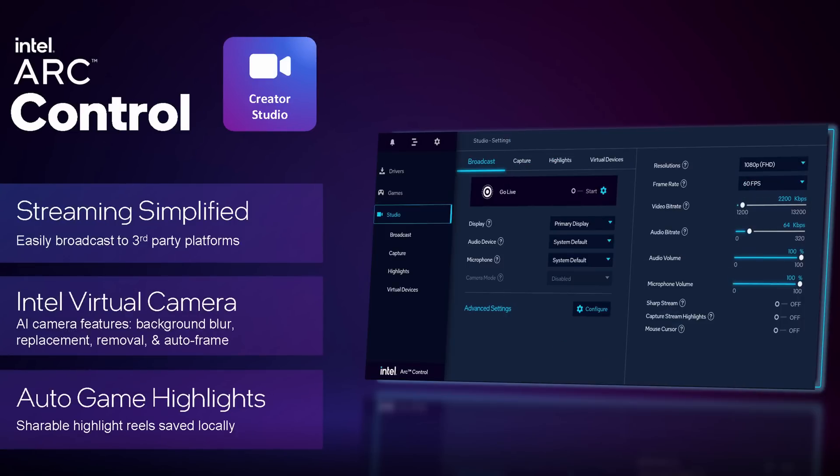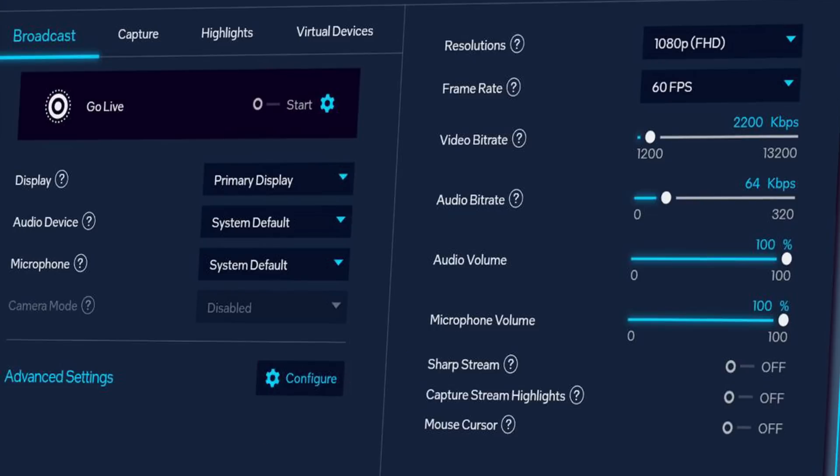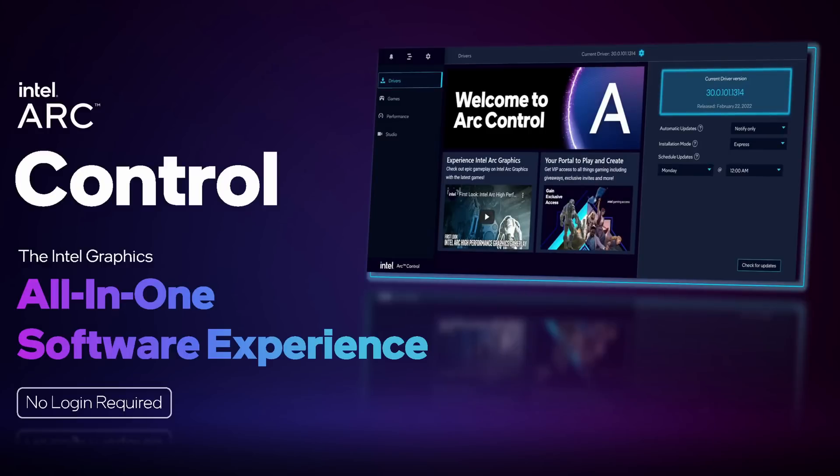Arc Control has a Creator Studio feature allowing you to stream or record gameplay and create automatic highlights — going beyond what GeForce Experience can do. There's also a Sharp Stream feature that appears to be either a sharpening filter or an AI upscale feature, plus AI webcam processing with background removal, blurring, replacement, and auto-framing. The only thing missing from NVIDIA Broadcast would be AI background noise removal for your microphone. Notably, Arc Control does not require a login, which has been a big complaint about GeForce Experience. Quality and performance of all these features remains to be seen.